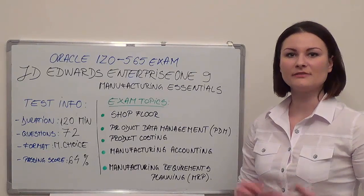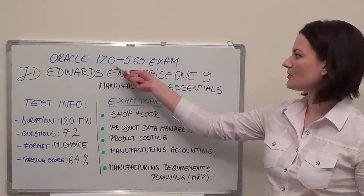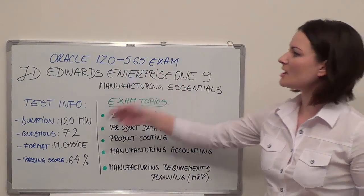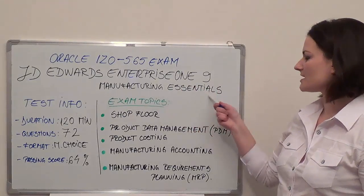Hi everyone. The following is a brief presentation of the Oracle Exam 1Z0-565, which is JD Edwards EnterpriseOne Manufacturing Essentials.